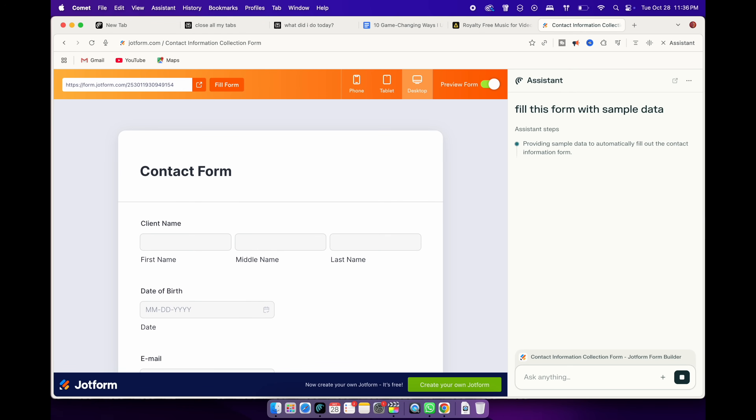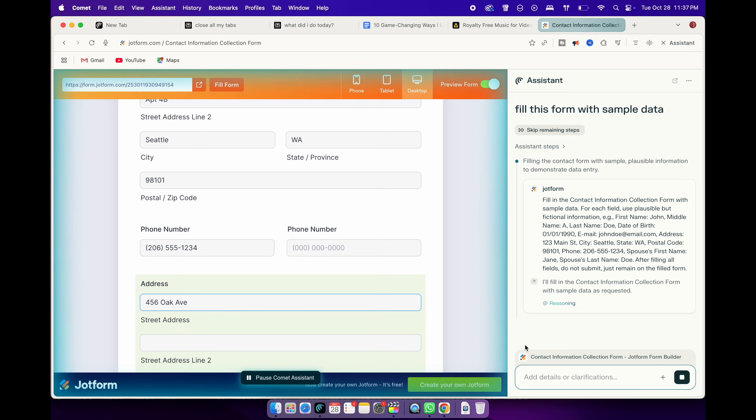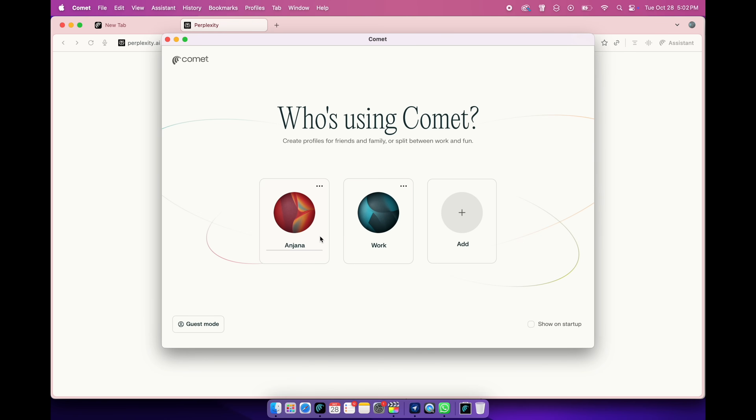It recognizes my saved details like name, email, address, and even my payment preference. I can also share a photo of my ID and fill everything automatically in one click. It's not just fast — it's smart enough to adapt to different formats across websites. What's even better, you can customize it. I have a version of my information saved for personal use and another for work. So when I'm filling out brand collaboration forms, I just switch to my work profile and it fills out everything — business name, email, and even my standard channel description. It's one of those tiny features that genuinely makes browsing smoother and stress-free.